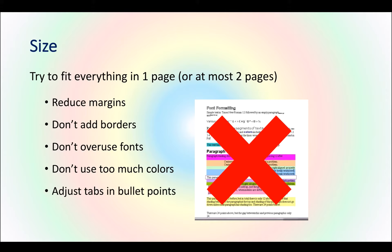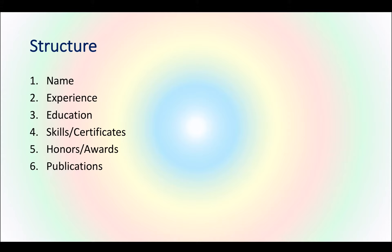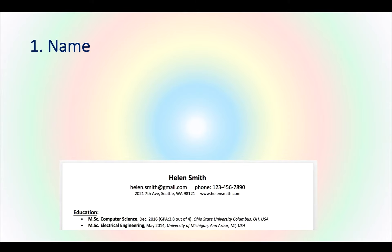Adjust the tabs and bullet points — remember that bullet points are by default at a specific space from the edge of the paper, but you can always adjust them. Also use smaller fonts. Now let's talk about structure. For the structure, you need to add all or some of these components: name, experience, education, skills and certificates, honors and awards, and publications.